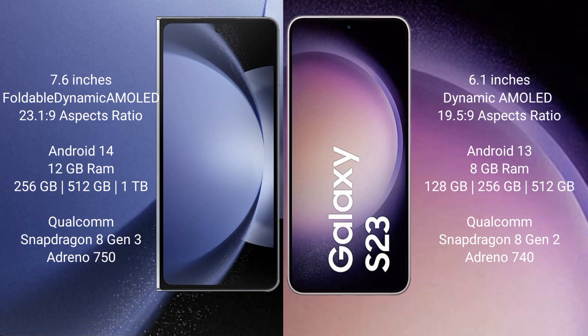The Samsung Galaxy Z Fold 6 runs on the Android 14 operating system. The Samsung Galaxy S23 runs on the Android 13 operating system. The Samsung Galaxy Z Fold 6 comes with 12GB RAM and 256GB,